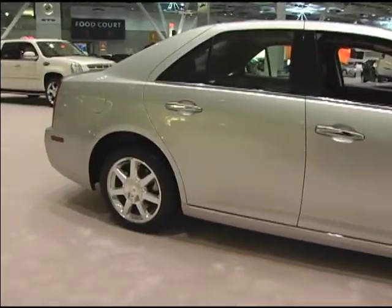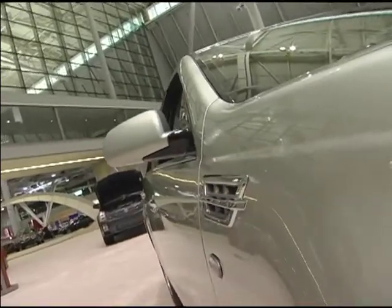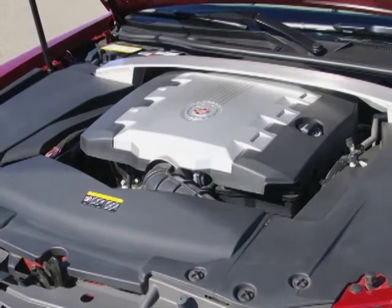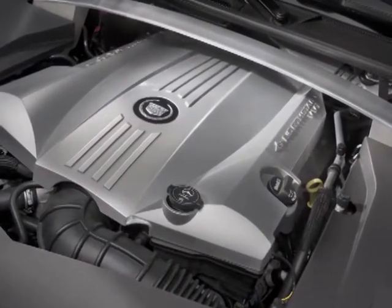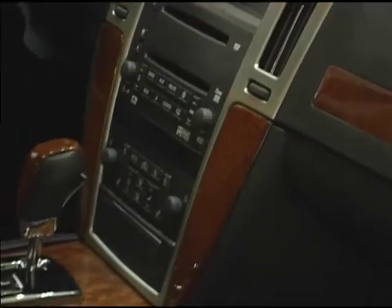To assert its pedigree in this competitive market, the full-size STS has been outfitted with a 302-horsepower 3.6-liter V6. For those seeking even more power, an available 4.6-liter Northstar V8 churns out 320 horsepower.